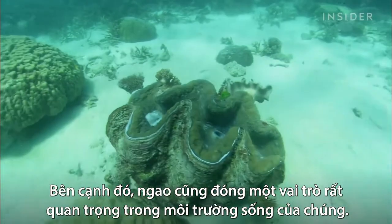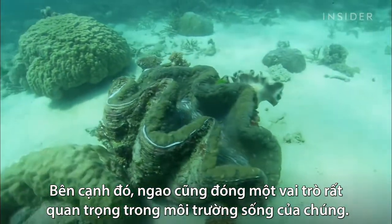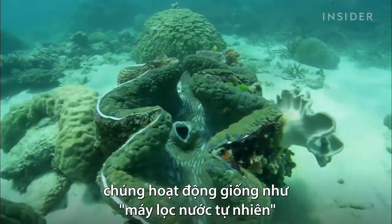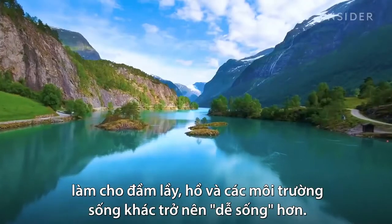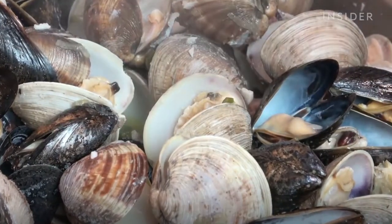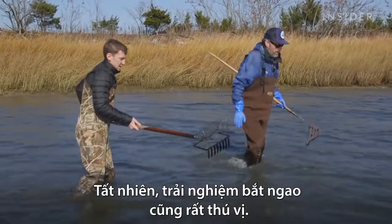Plus, they actually play an important role in their environment. By sucking up particles to eat, they function like natural water filters, making marshes, lakes, and other habitats more livable. And on top of that, they're delicious to eat — not to mention, really fun to collect.